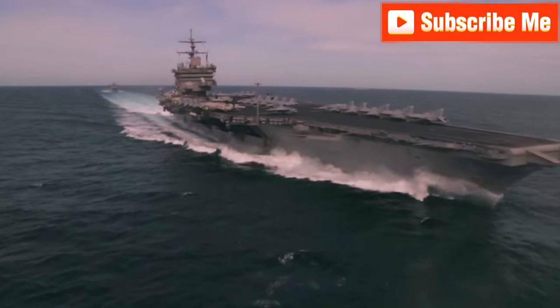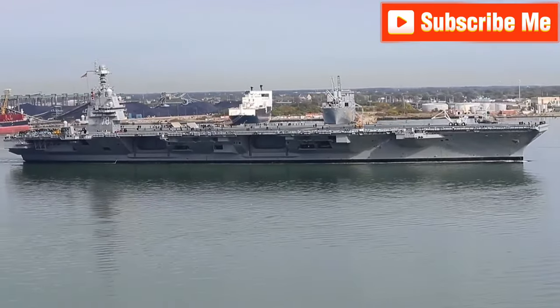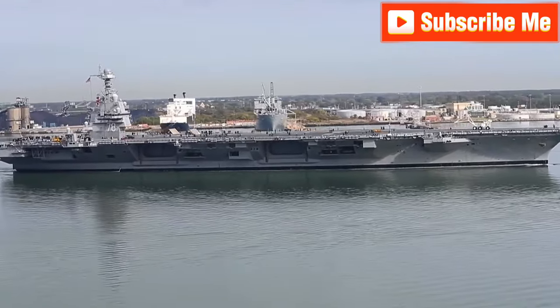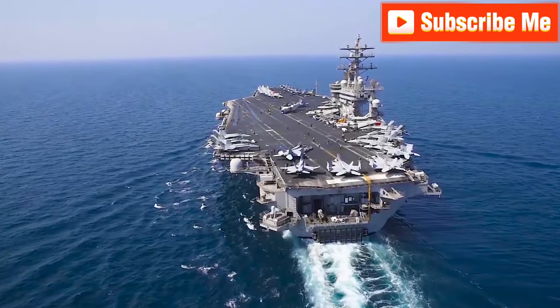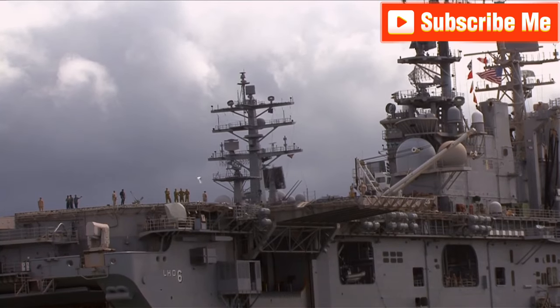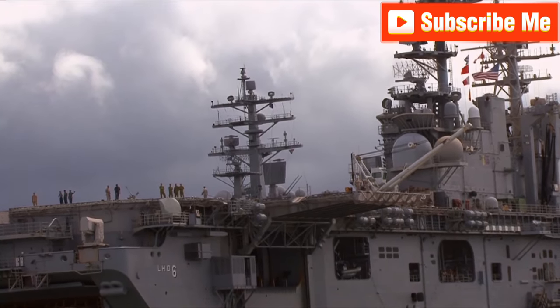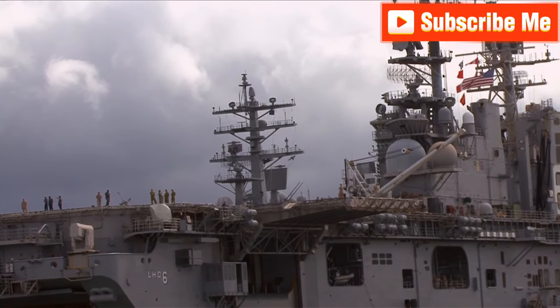The core of any aircraft carrier is the navigation bridge. In the USS Gerald R. Ford, this bridge is located on a 555 metric ton island structure on the ship's deck. As the highest point of the vessel, it houses the primary air control and navigation operations, along with radar and communication antennas.